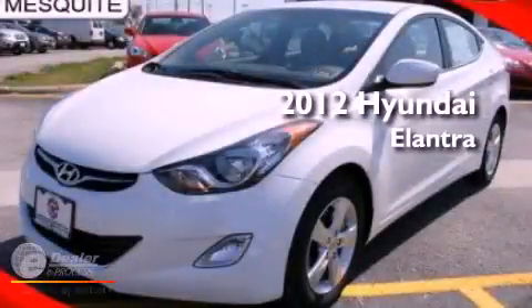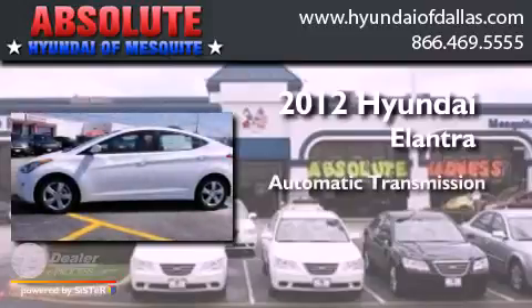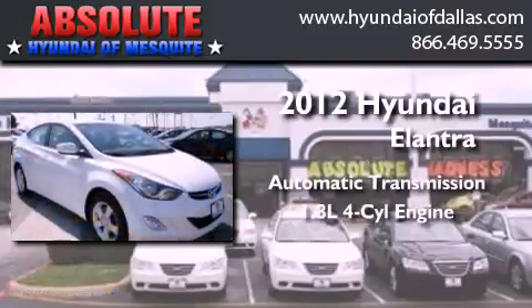This is a 2012 Hyundai Elantra. This four-door sedan has an automatic transmission and an inline four-cylinder engine.